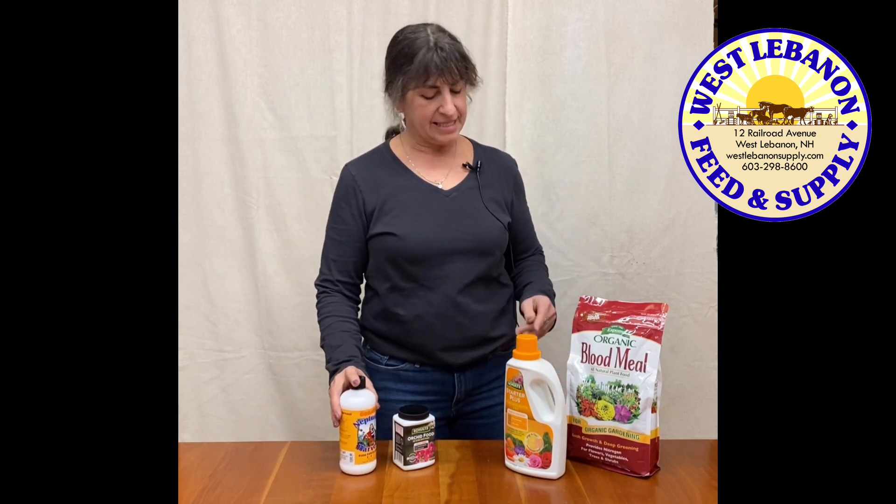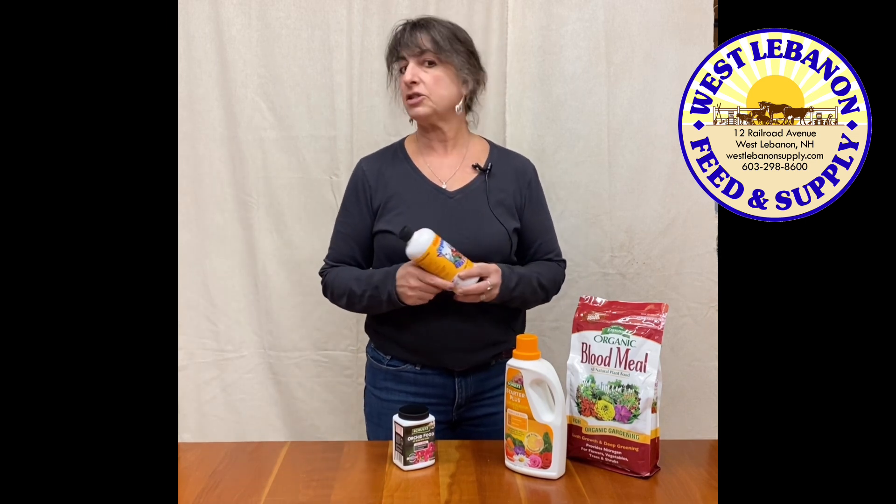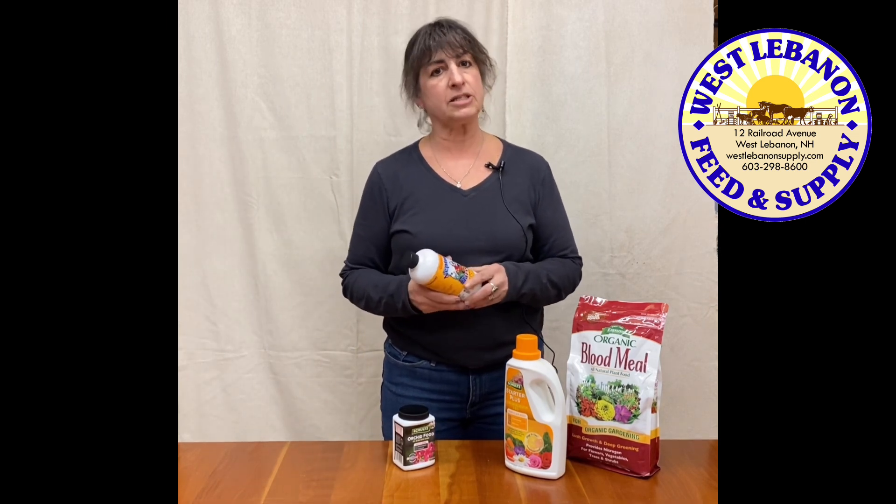Hey folks, it's Jarlene at West Lebanon Feed and Supply. Today I wanted to talk about fertilizers. I'm sure everyone has used a fertilizer somewhere at some point, whether it's on vegetables, whether it's on your perennials, or whether it's on a house plant. But have you ever looked at the numbers or the three little letters that you see on fertilizers? There's a meaning to those.